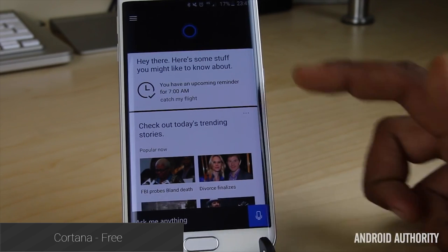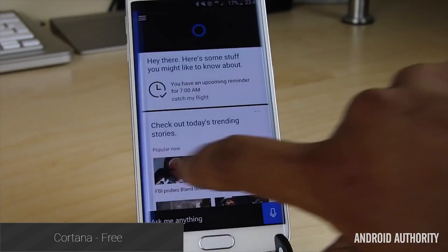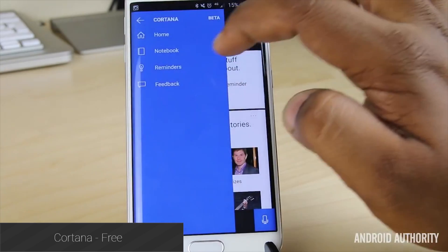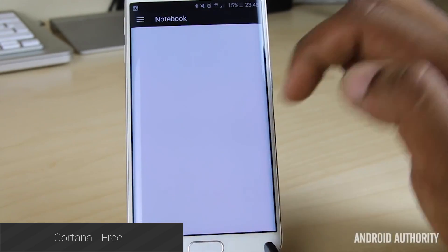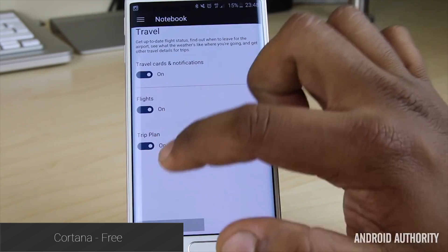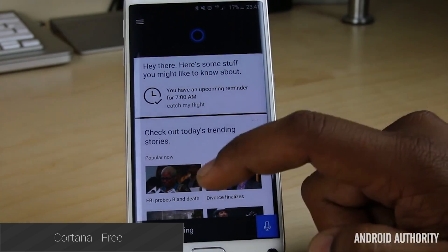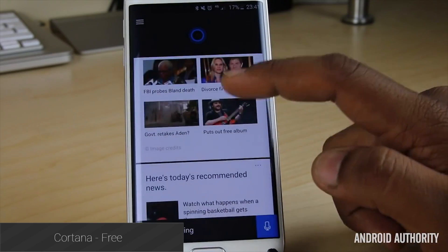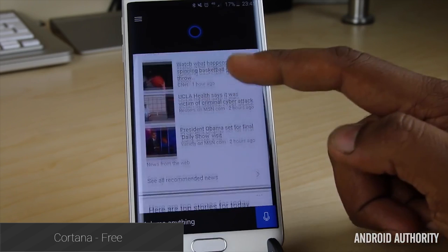After a long wait, Cortana landed on Android in early December. Microsoft's cross-platform virtual assistant now gives Android users a second big choice aside from Google Now. It can do things like put stuff on your schedule, call and text people, and even tell jokes. It's a long way away from being complete, and it's been well documented that the application has some problems right now, but it is totally free to use and almost certainly going to greatly improve over the course of the next year.